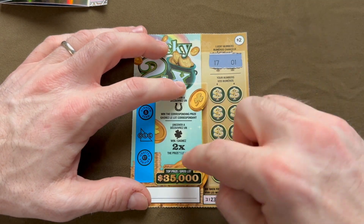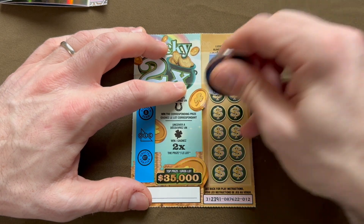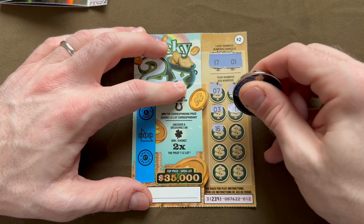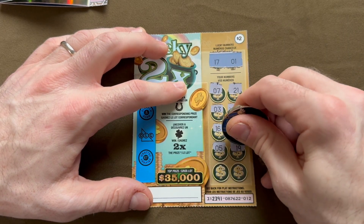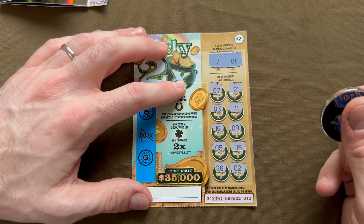Looking for 17 or 1 on ticket twelve, or maybe that clover will come out. Going through the numbers... so close. We did win two out of five, and the odds are 1 in 3.62, so we actually did come out a little bit ahead.